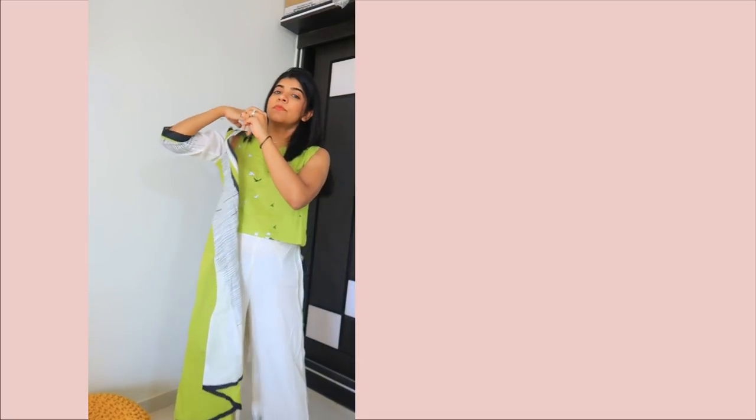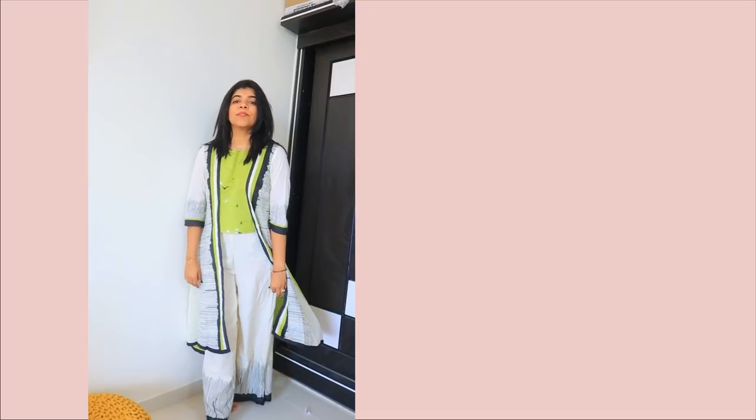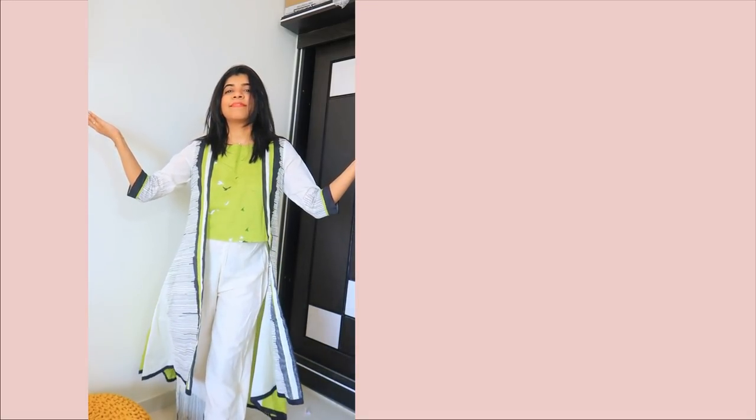Coming to my next dress — this is an Indo-Western kind of dress. It was pretty good; I liked the color combination. It is a crop top, and the bottom is a slight negative point as it was a little see-through, but you can wear it with or without a cover-up. Overall it's a good dress. For Raksha Bandhan with bohemian jewelry, you can carry it. The fabric and color combination were very good, and the fitting was perfect in the size I ordered.